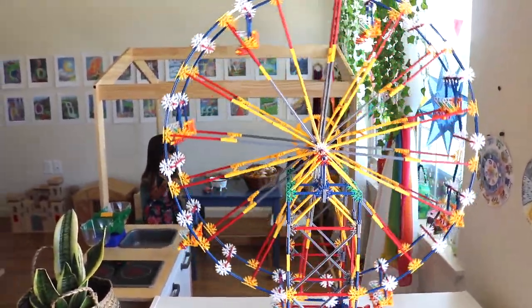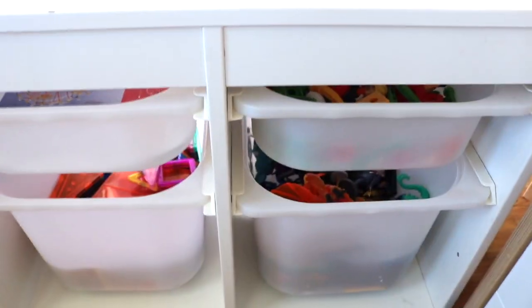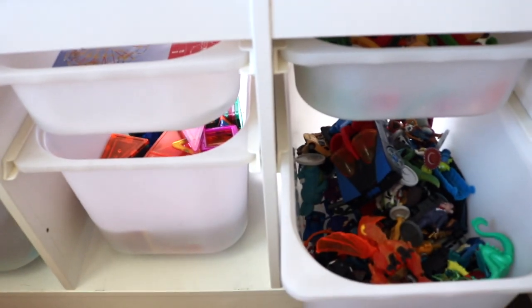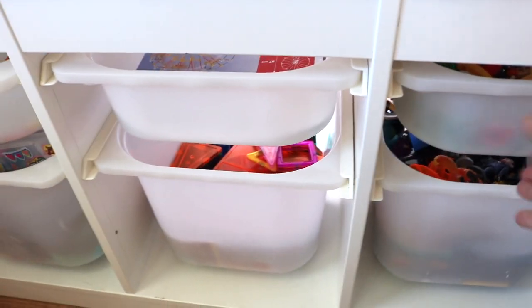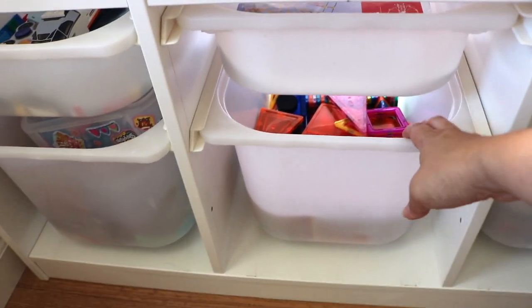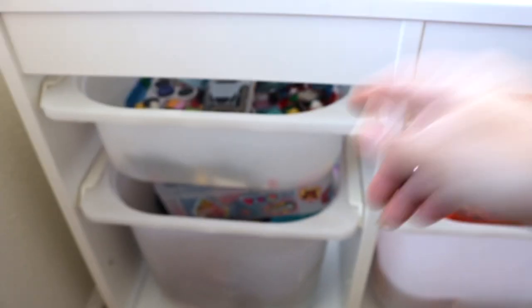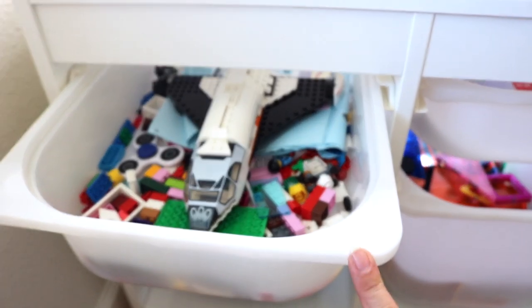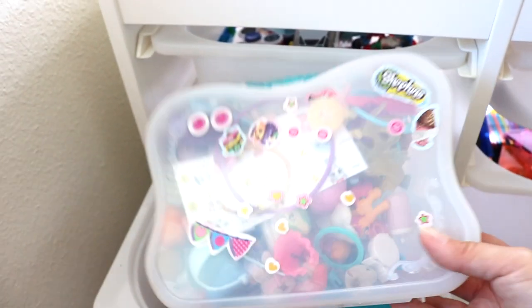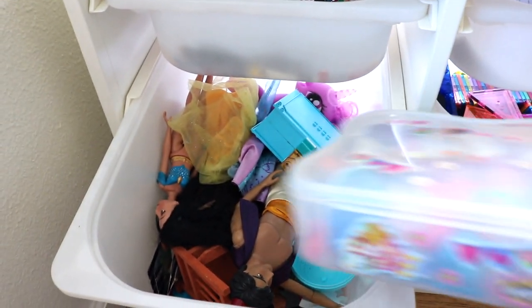A quick look into our drawers: these are bigger Duplo-style Legos for toddlers. This drawer is for my son — his character figures and Hot Wheels. A Connects set, which is currently in use, sets of magnet tiles, and smaller Lego pieces for the oldest two. This bin my daughters share and it has Barbies and accessories, LOL dolls, and other little trinkets of that sort.